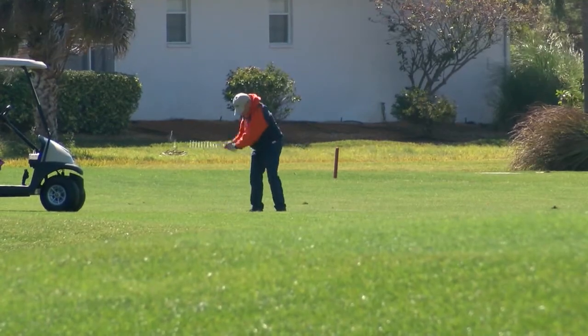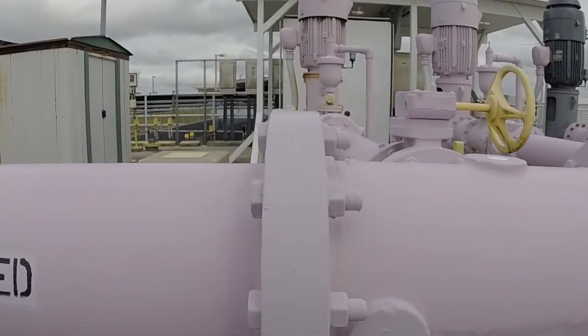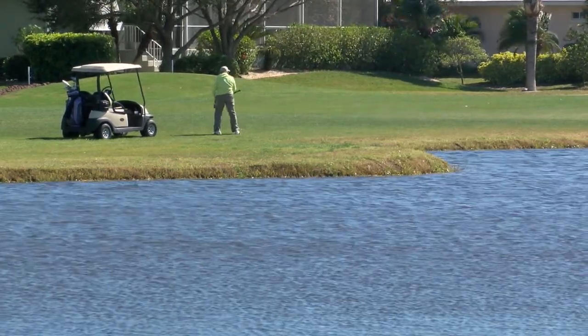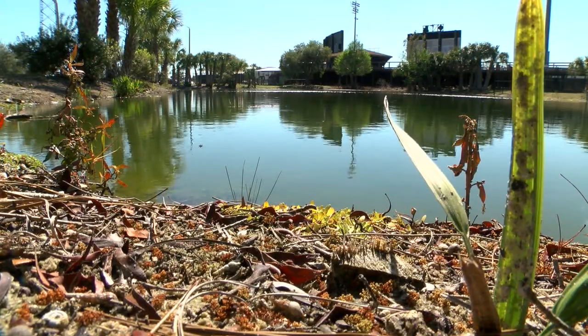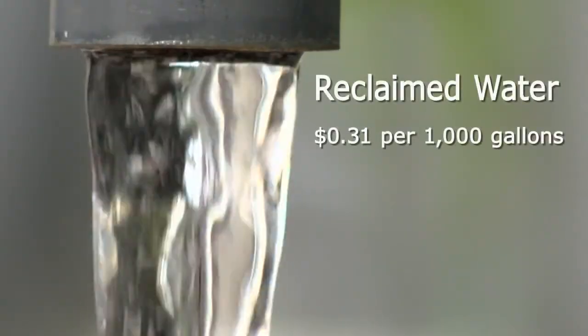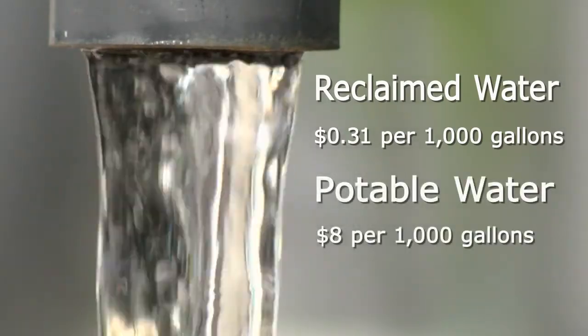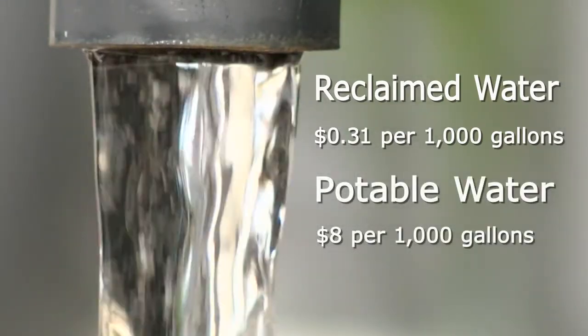One way golf courses can afford water for irrigation is by purchasing reclaimed water from CCU. The price for consumers is much less than if they used potable water for irrigation. Current reclaimed water customers include golf courses, homeowners associations, mobile home parks, and the Charlotte County Sports Park. Reclaimed customers pay as little as 31 cents per thousand gallons compared to almost eight dollars per thousand gallons for potable water.